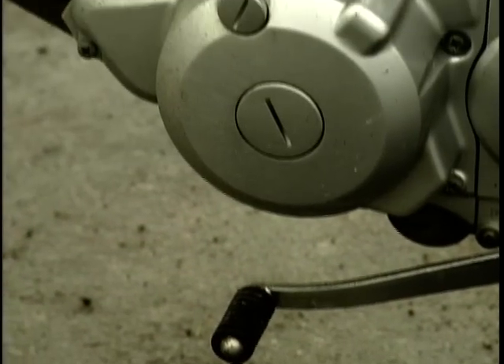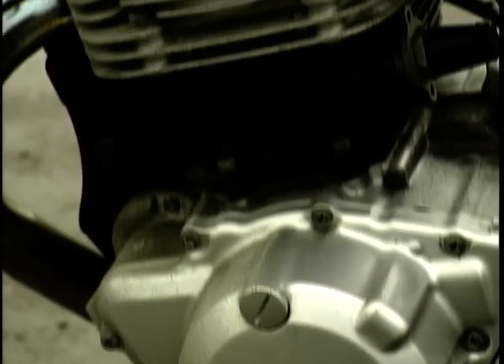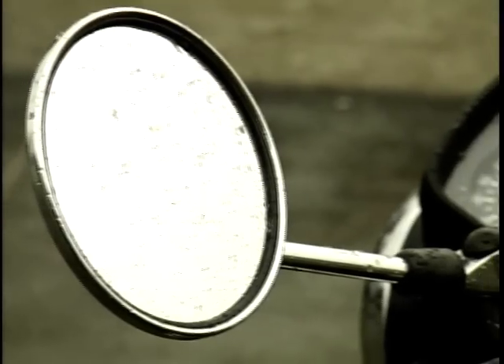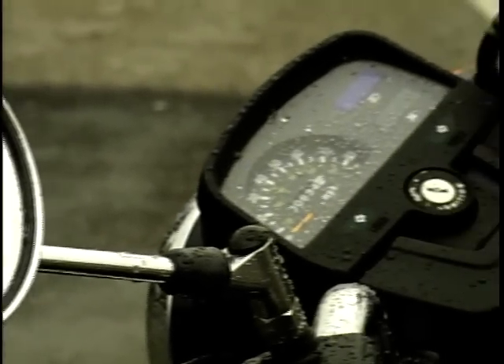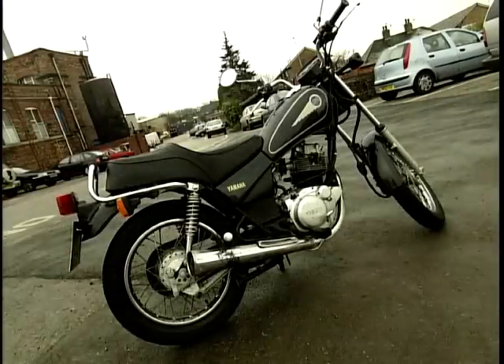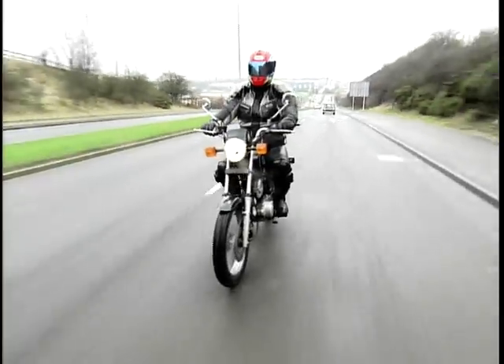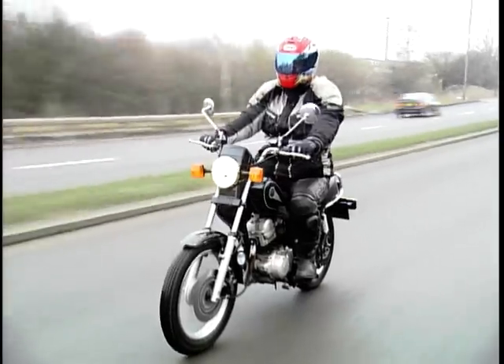The engine is a very basic four-stroke single, which really isn't going to set the world alight with speed. Unless you're riding down the north face of Everest, you'll struggle to get beyond 65 mph. On the upside, it's very robust, well-built and balanced. Low-speed handling is an absolute doddle, which is why it's such a popular novice bike. Training schools all over the country use them.